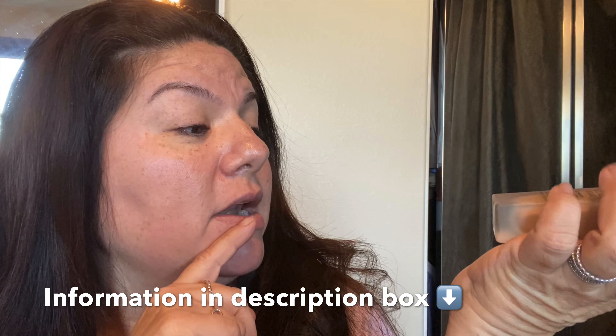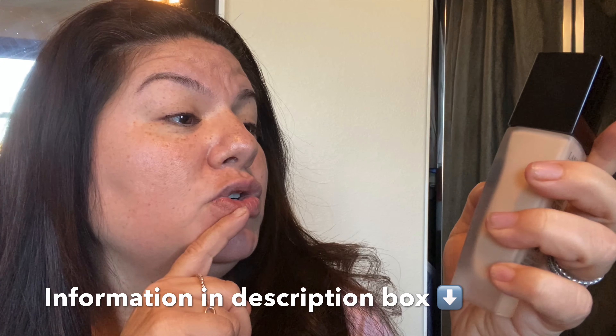If you guys are wondering what color this is, it is in 220 Buff. I am a neutral tone — a true neutral. It's very hard to find my color because I don't shy towards yellow, I don't shy towards beige. I'm smack dab in the middle. And this color is smack dab in the middle, so this is a true neutral color. Let's go ahead and put this up to 24-hour wear to the test.